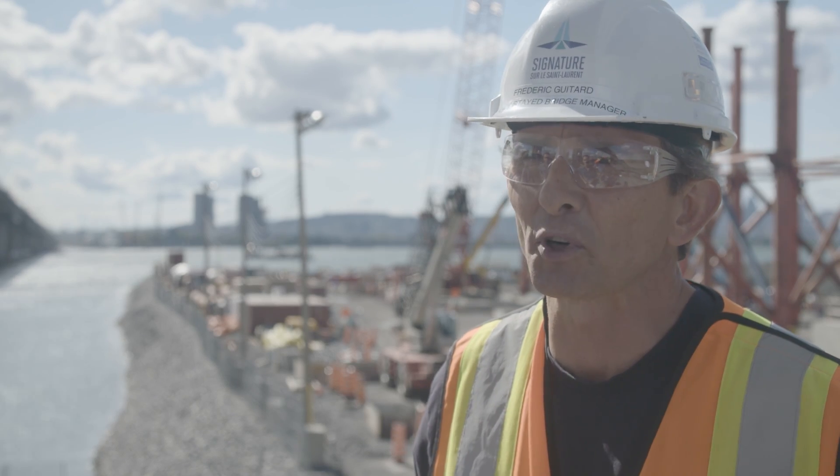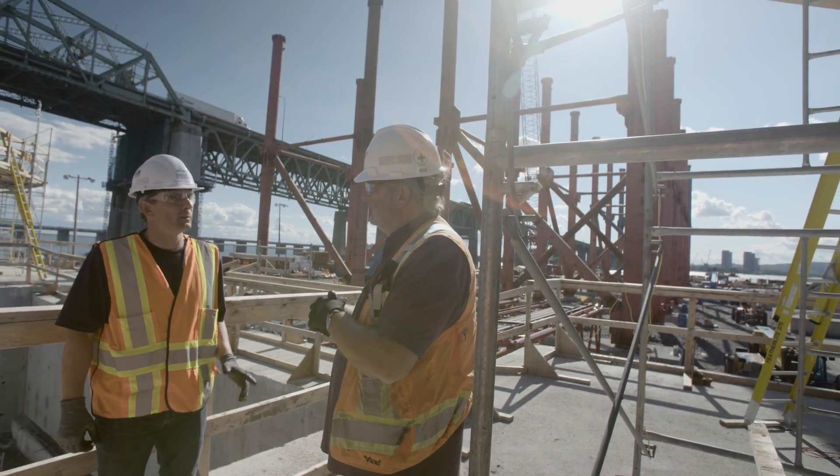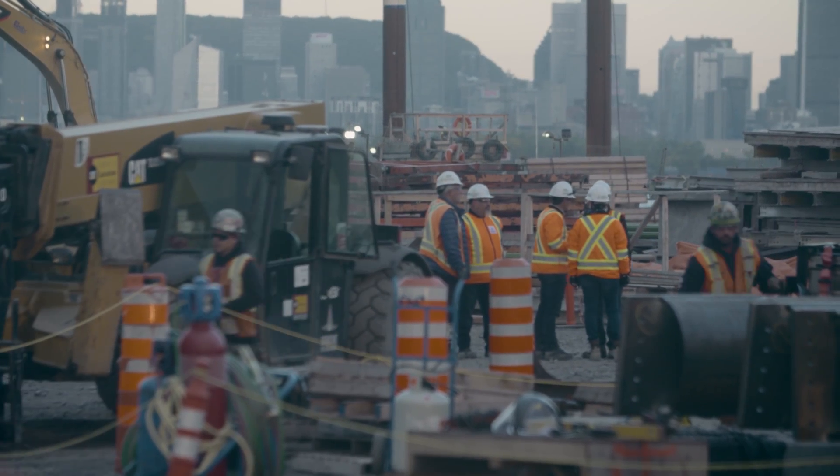Working on such a project is in fact a privilege. My team and I always feel blessed to be on such a challenging and rewarding project.